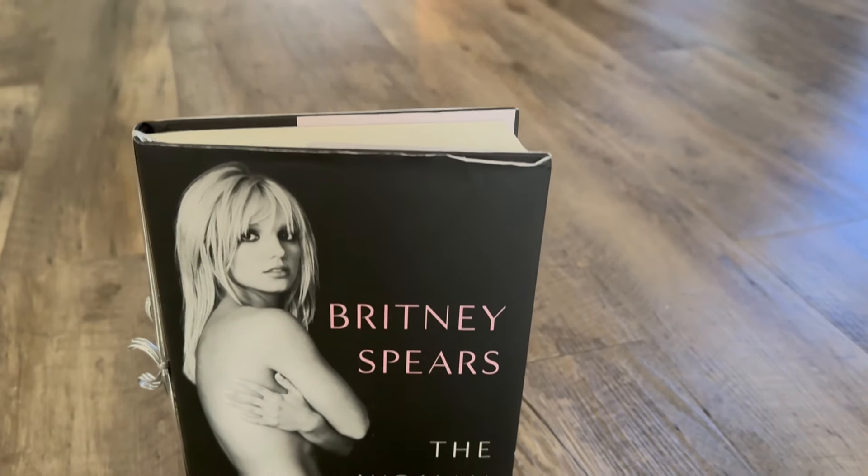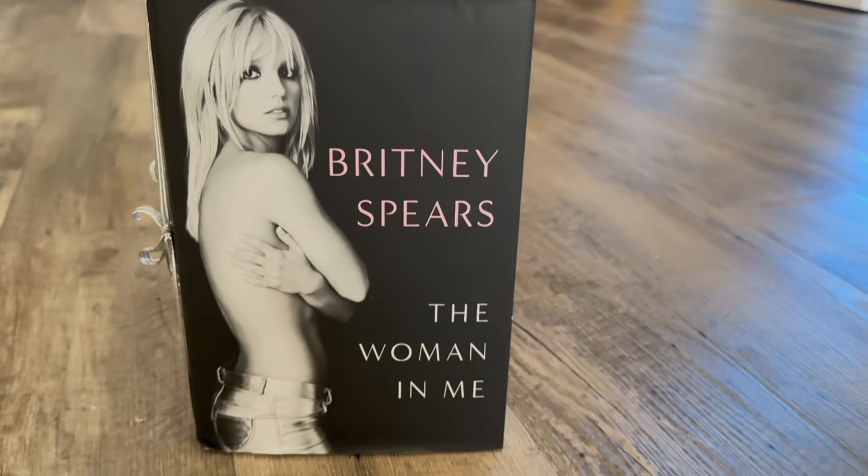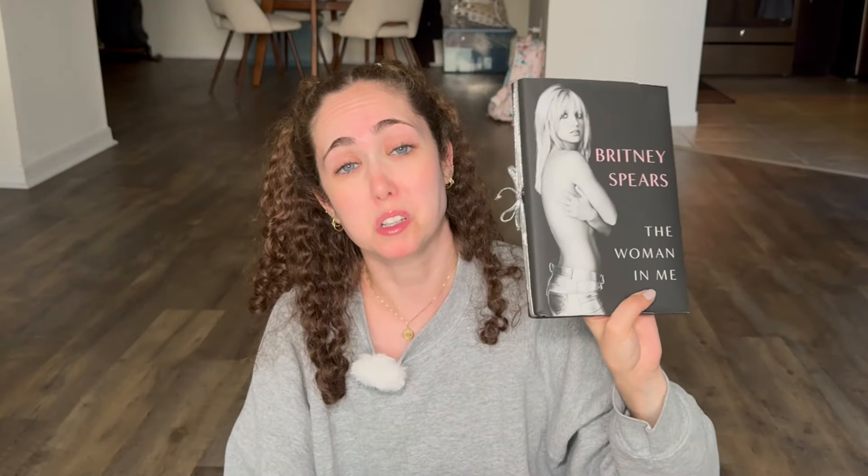The book that I am currently reading is Britney Spears' The Woman in Me. It's very, very good. I like to go between fiction, nonfiction, and biography. This one's really, really good — if you haven't read it, go read it. That's all I can say.